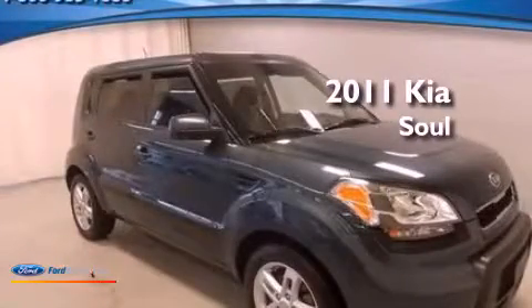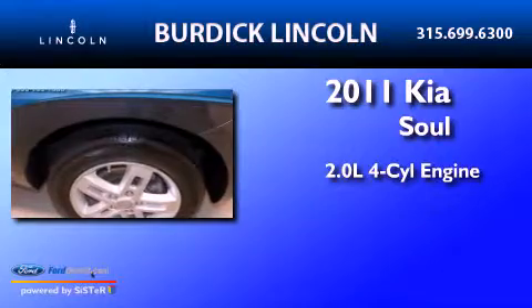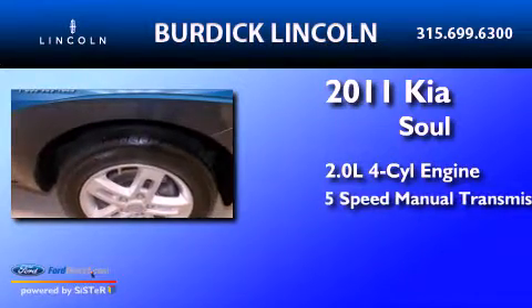This is a 2011 Kia Soul. It features a 2.0-liter 4-cylinder engine and a 5-speed manual transmission.